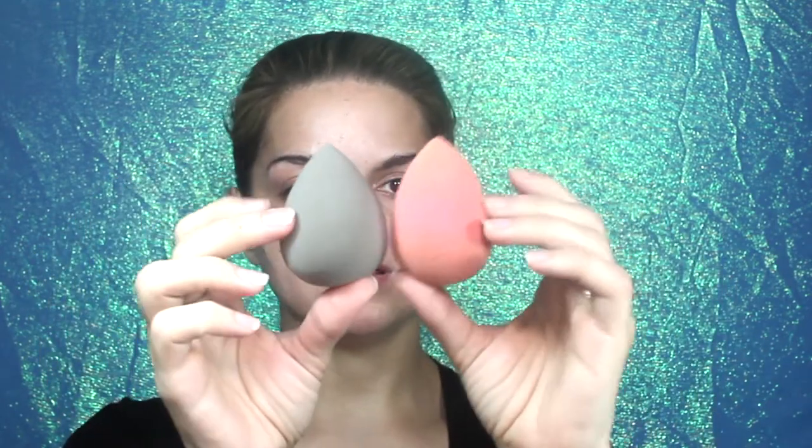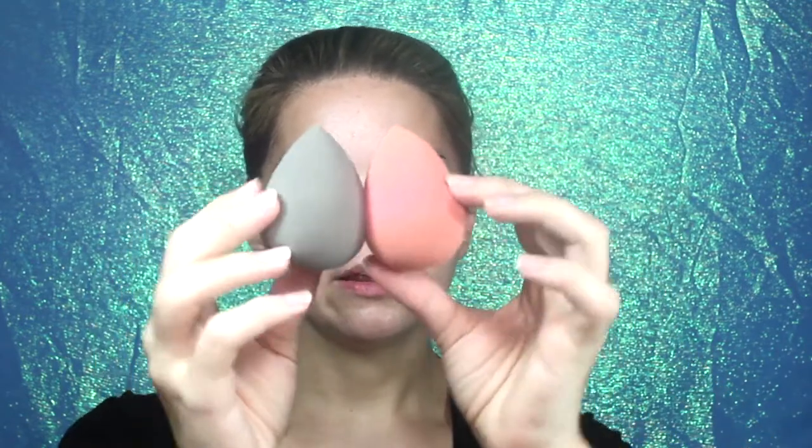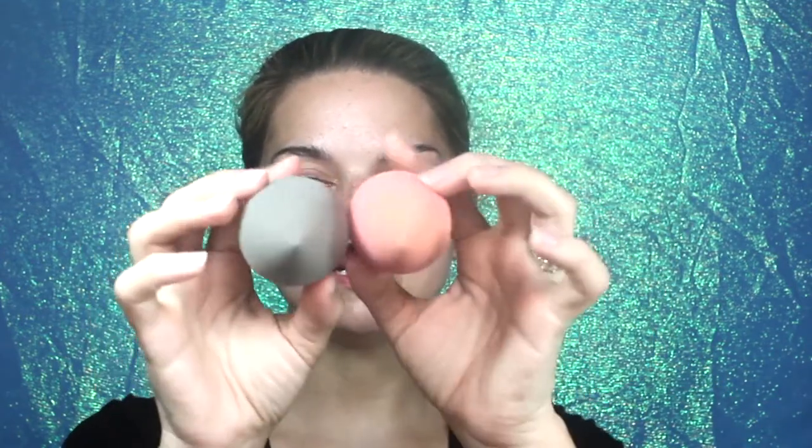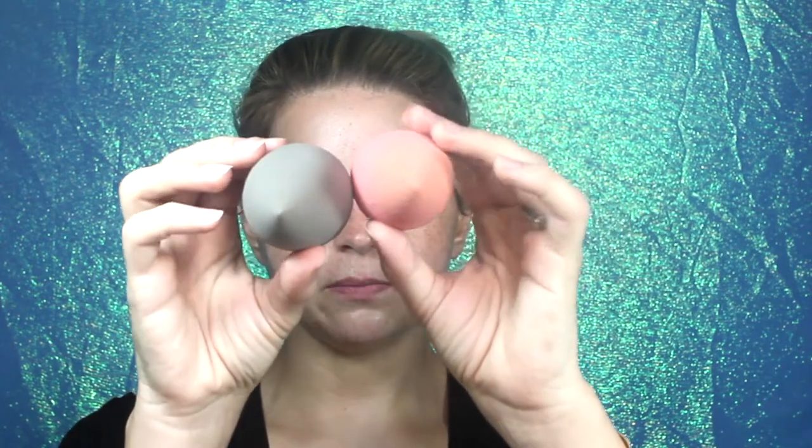Okay, I'm going to go get this wet. It is significantly larger. I also got the Beauty Blender wet, just so we could compare. It's still a lot firmer than the Beauty Blender — it's not going to lose density just because it's wet. But they're pretty close to the same size, still a little larger and a little bigger around.